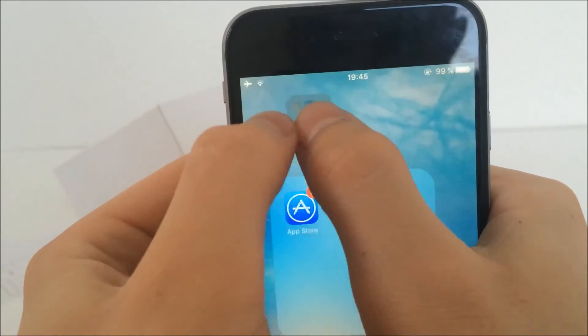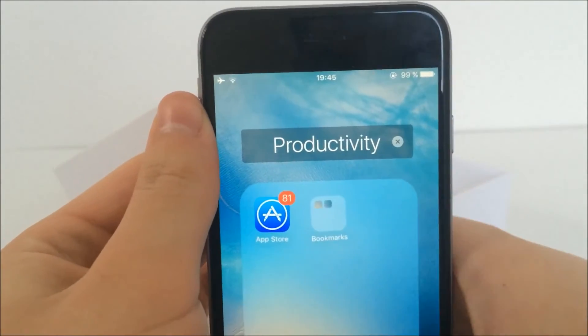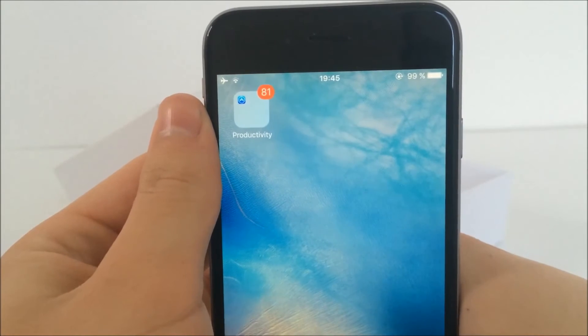Now let's take a look if nested folders still work. It hasn't been patched yet and it works really smoothly — even better than before, I would say.